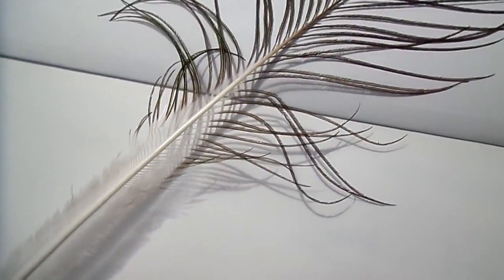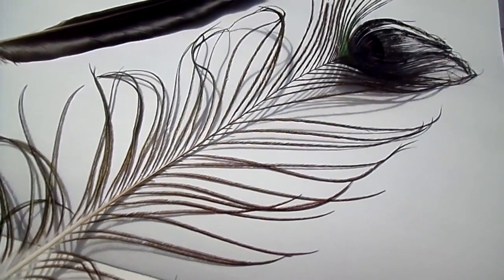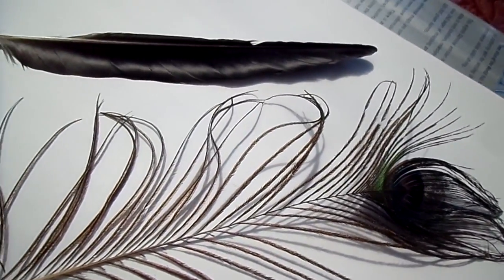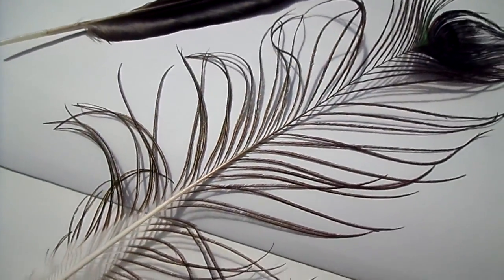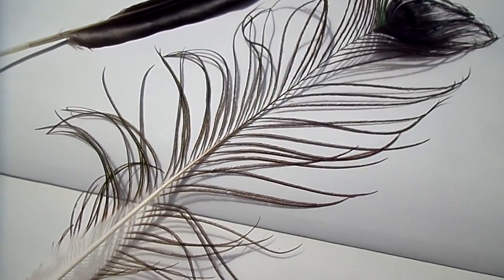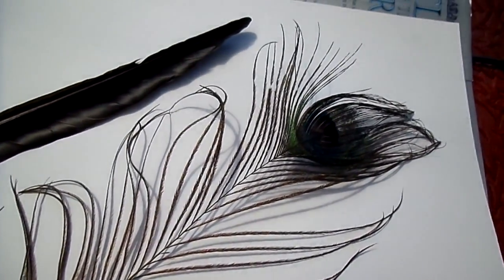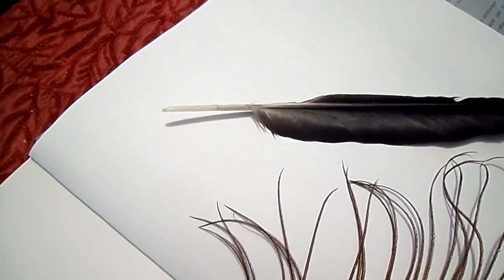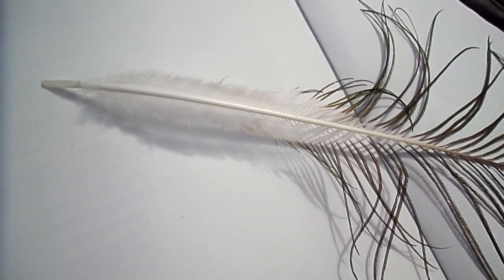There are also some very specialised feathers near the mouth of birds of prey that can actually act to sense where the food is — a bit like a cat's whiskers. In owls, the facial disc has remarkable properties: it can be moved to channel sound to the owl's ears, acting like giant receptor dishes.